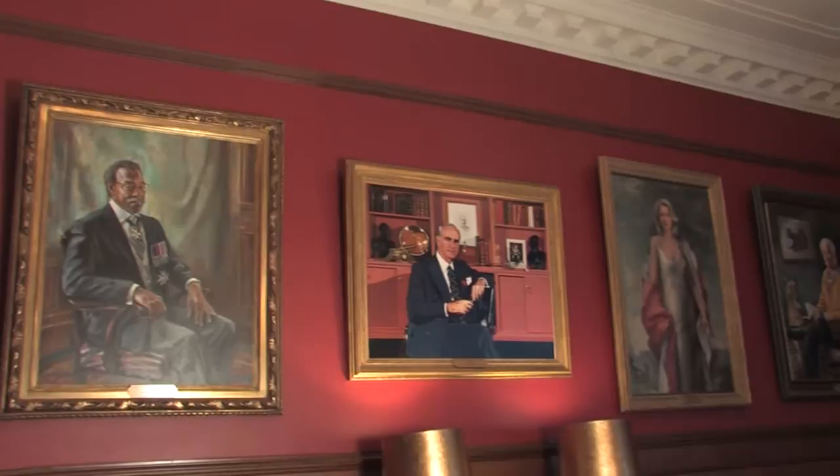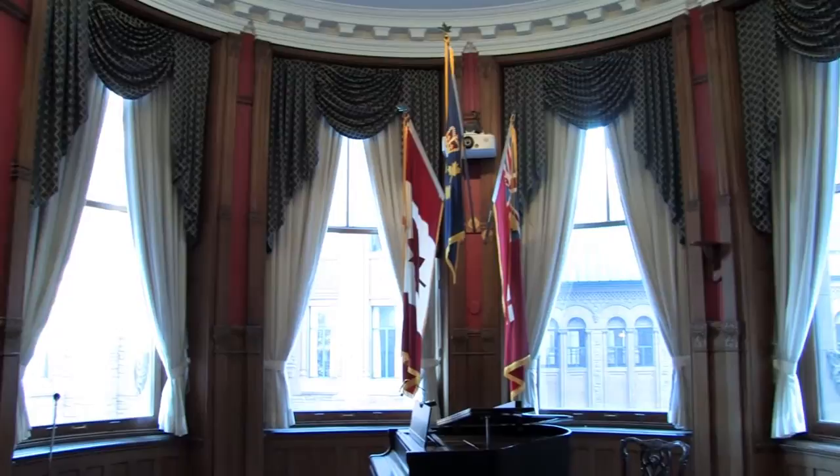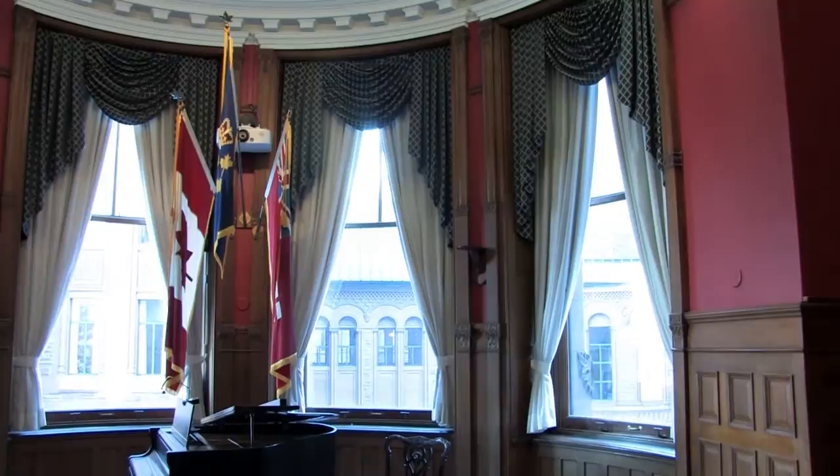To protect the art from the effects of light, humidity and temperature, we've made a few adjustments. All of the windows are lined with a protective ultraviolet coating. We've also positioned the artwork so it's not in direct sunlight at any time.